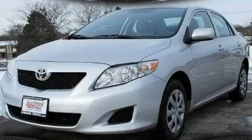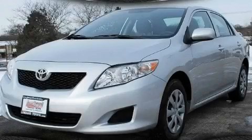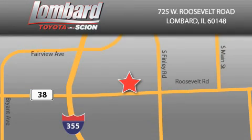Stop by today and test drive this car for yourself. Saving feels good every day at Lombard Toyota on Roosevelt Road, just five blocks east of I-355 and at LombardToyota.com.